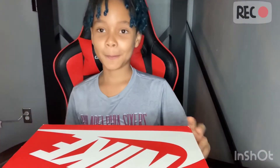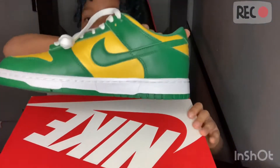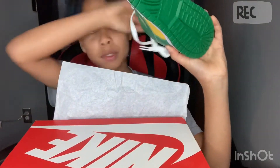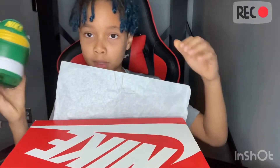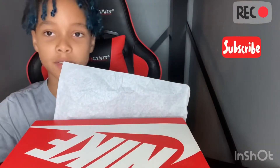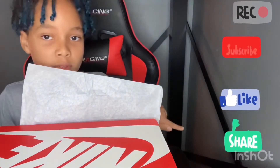Okay guys, so you see the title of this video - today I'm gonna be selling my Nike Dunk Low. Here it is right here. Before we actually talk about me selling this, make sure to subscribe right there, like the video right there, and share the video right down there.